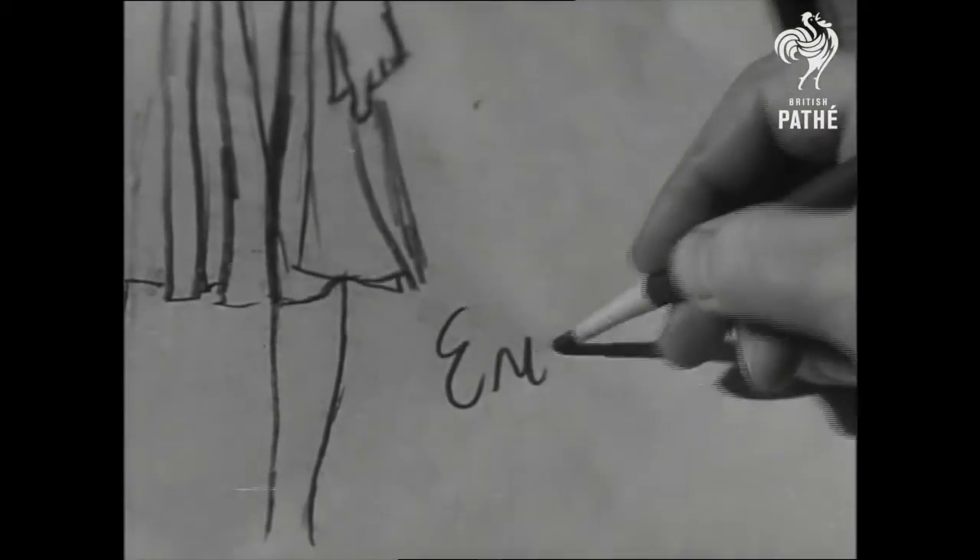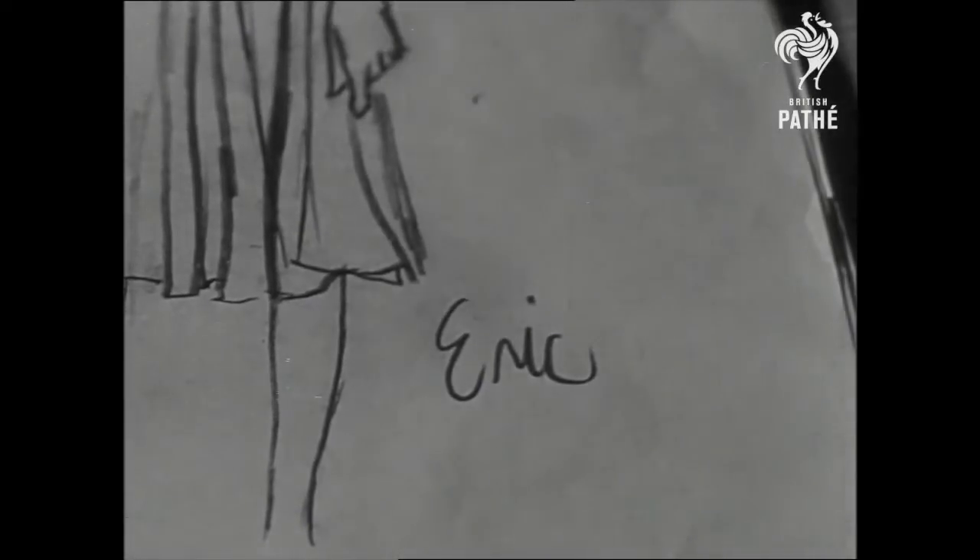And so, another drawing, signed Erick, will make fashionable women sit up when it appears in print.